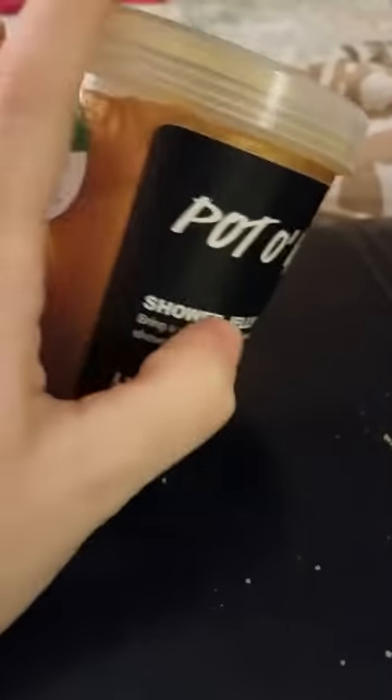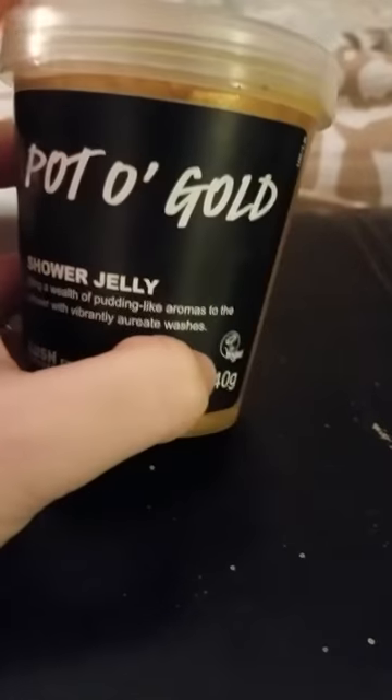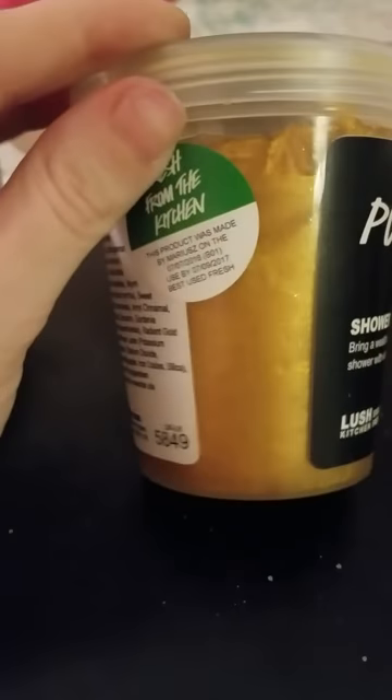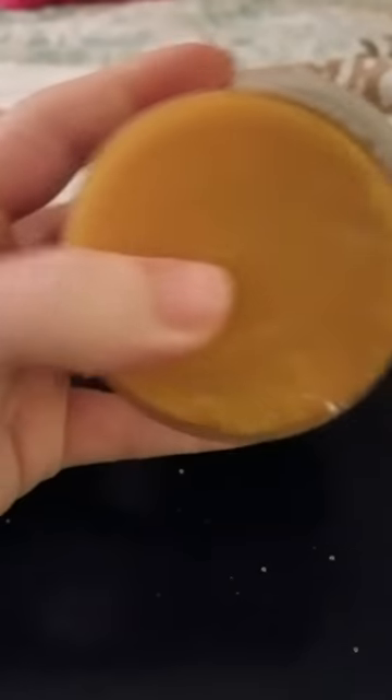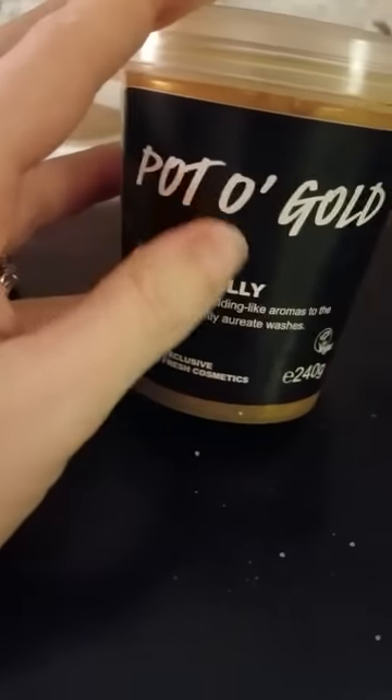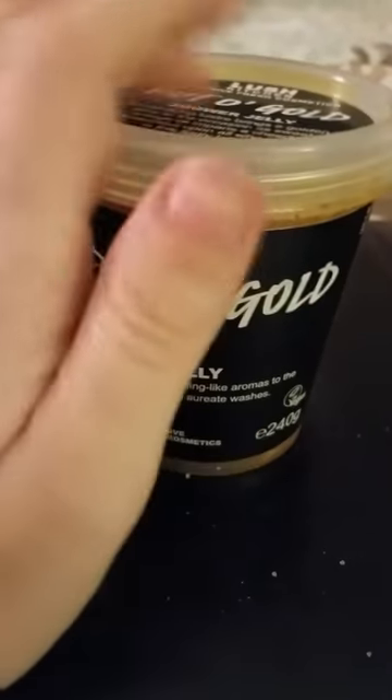Next one is Pot of Gold. It's got a gold coloring to it — I don't even want to open it, it's very, very pretty. It's kind of like a caramel-y, burnt caramel-y with a vanilla to it. I don't like it, and it's such a shame because it literally is so, so pretty. I've never cut it, never used it. I will be selling this one off — the smell's just not for me.